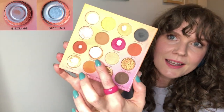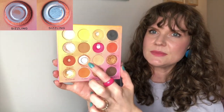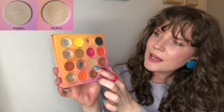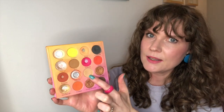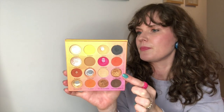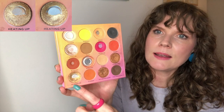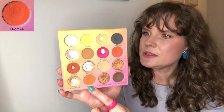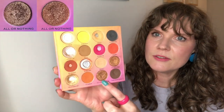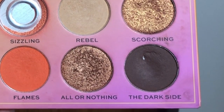Sizzling — I am so close on that — I've used five times. Rebelle, I've used four times. I think once Chaos is done, I'm going to move on to Rebelle for my setting powder, hopefully it will work. Scorching, I've only used once. Heating Up, I've used three times. Flames, I haven't used. All or Nothing, I've used once. And Dark Side, I have used 18 times since the last update.